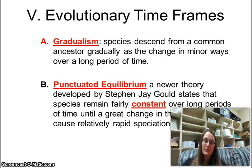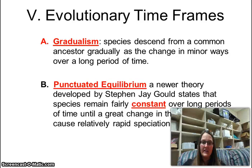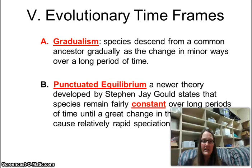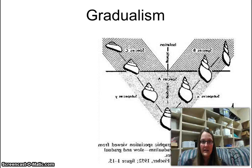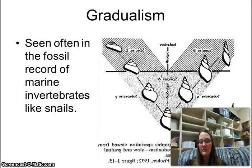There are two evolutionary time frames: gradualism and punctuated equilibrium. Gradualism is what you've learned your whole life — slow and easy, gradual change. Punctuated equilibrium is usually when a natural disaster or something has very rapidly impacted a large region and suddenly there's a massive change in evolution — no small gradual steps, just boom, a new species. It doesn't happen super often, and for 10th grade everything you need to study will be under gradualism.